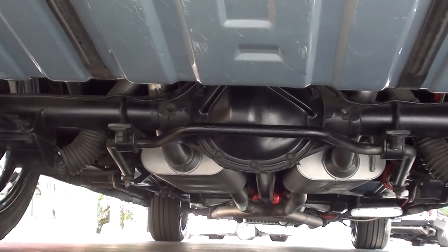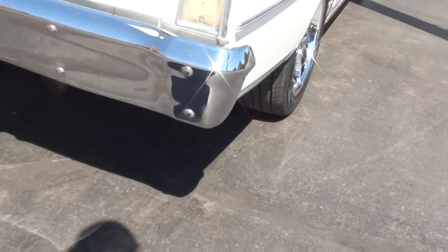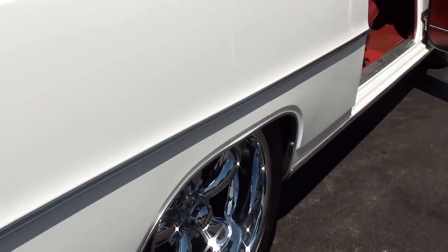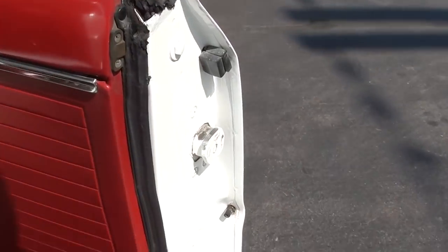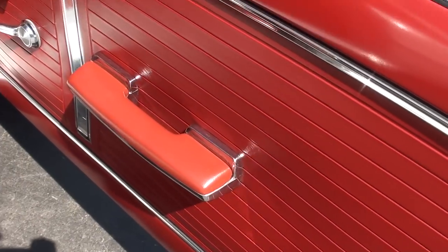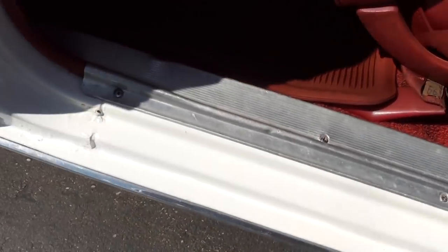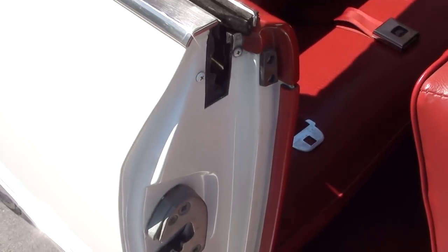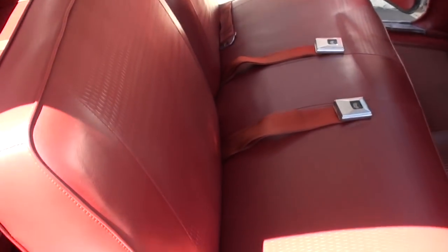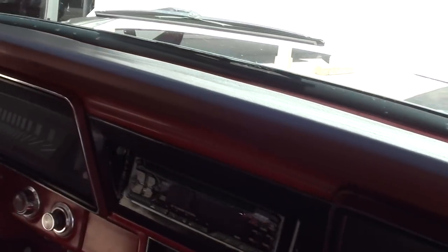It's got an all-new fuel tank in it. If you put those little steelies on this car, it looks like a grandpa's car. The seats are really nice — it's just a neat car. You can see a little crack in the dash there.